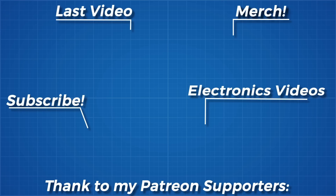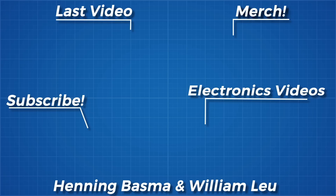As always, thanks for watching, and thank you to all my Patreon supporters. If you'd like to see more from me, the links are in my Instagram.